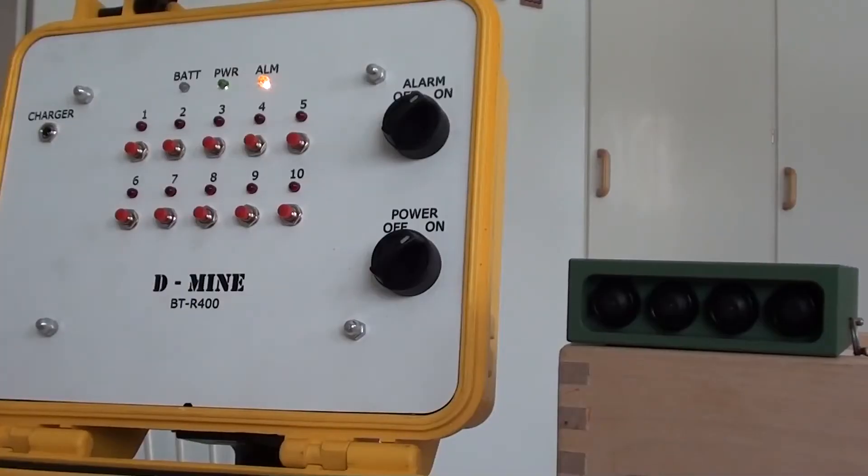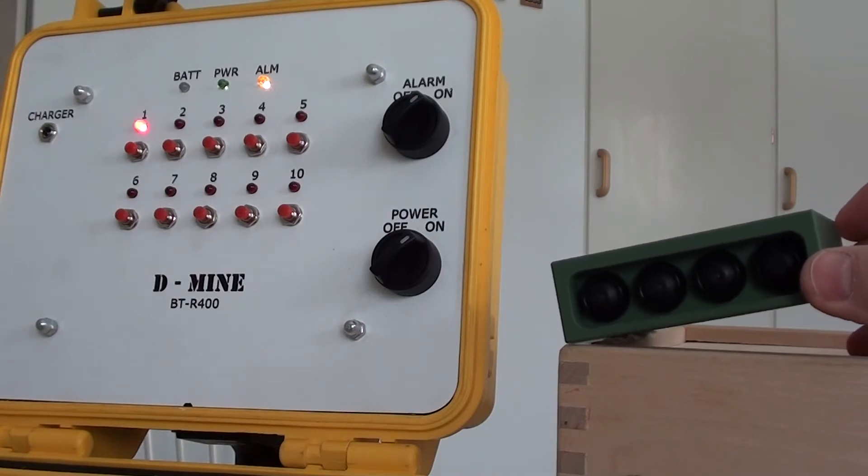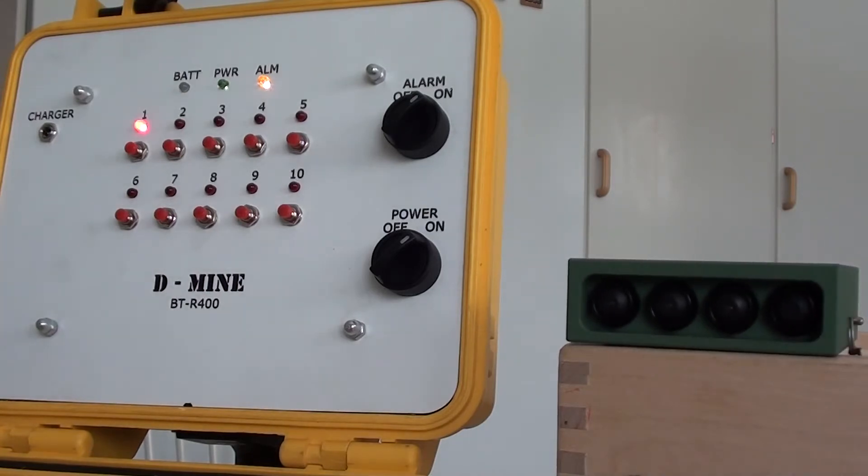To set the different functions, press the switch for the chosen function. Place the IED in any position or angle. After the initial 15 seconds have expired, all lights will flash a few times to confirm that the IED has moved into action mode. When the IED is triggered, a light diode and a sound alarm on the control panel indicate a successful simulated explosion.